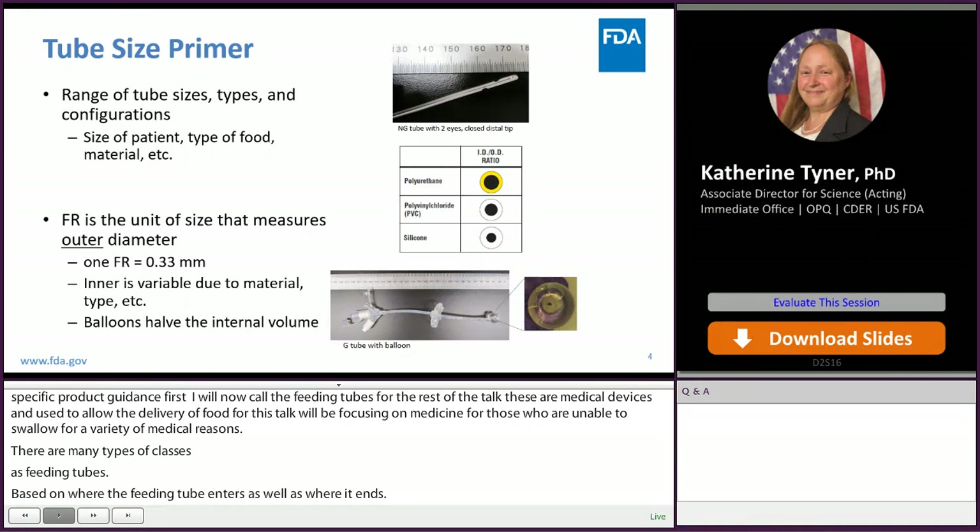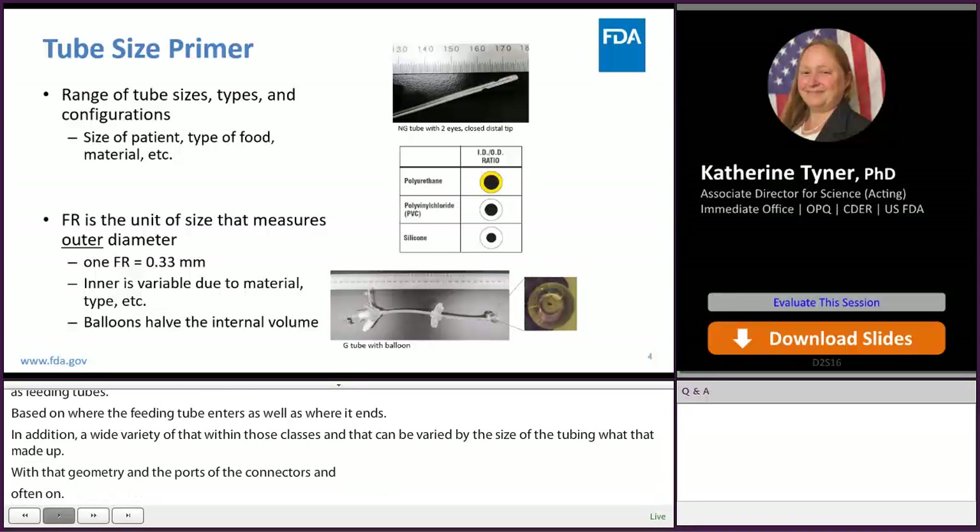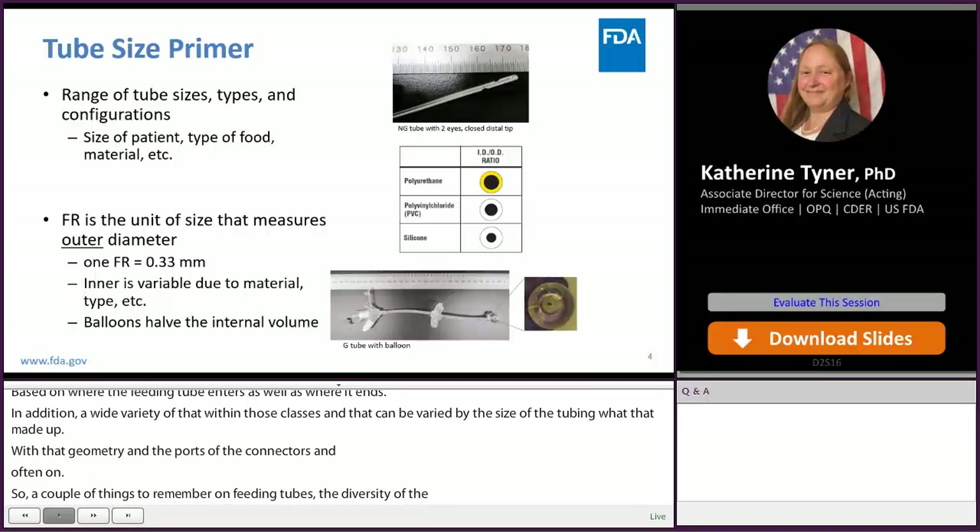A couple of things to remember as we go through this talk on feeding tubes. The first being the diversity of the feeding tubes, both by class as well as the different types of configurations within the class. The reason for this diversity is due to the size of patients, the type of food, the type of medical reason for the tube, and other factors.